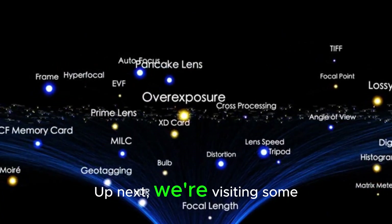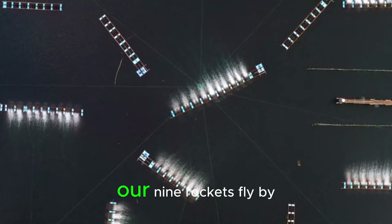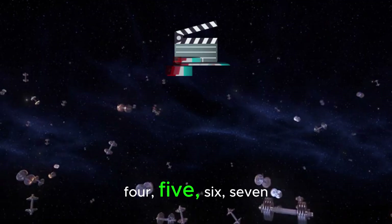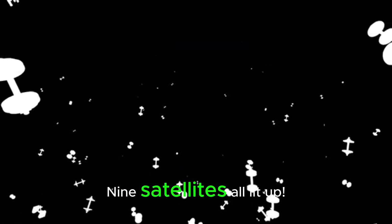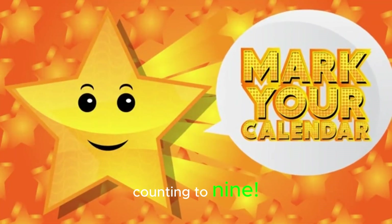Up next, we're visiting some satellites. Let's clap for each one as our 9 rockets fly by. 1, 2, 3, 4, 5, 6, 7, 8, 9. Nine satellites all lit up. You're doing an amazing job counting to 9.